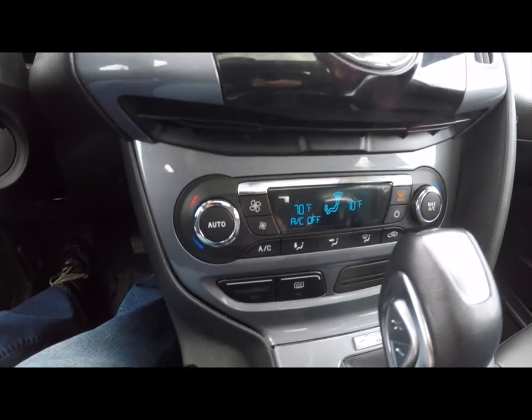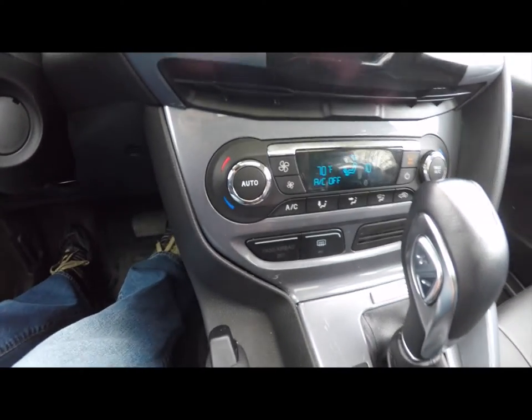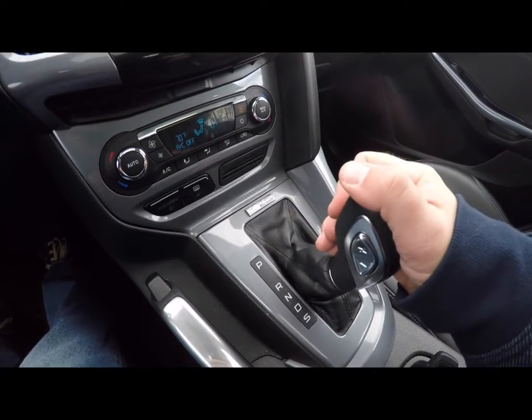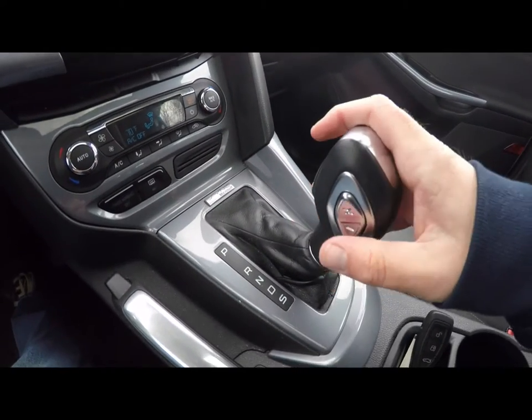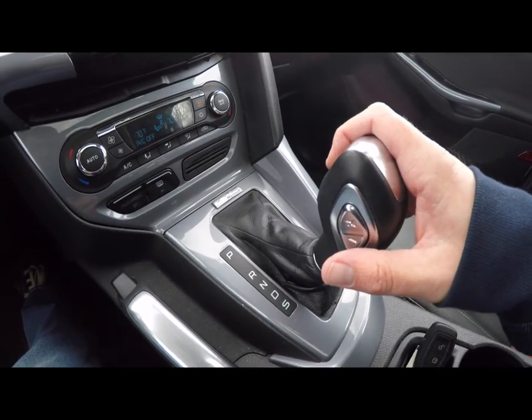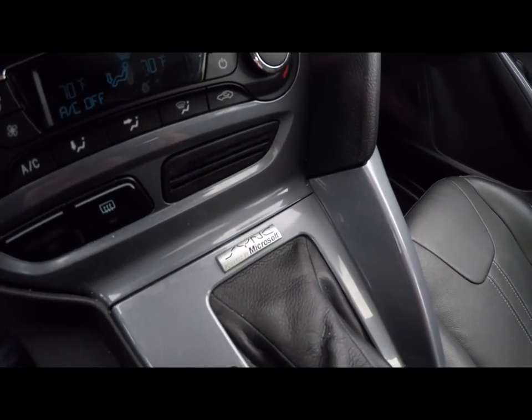Moving down, dual-zone automatic climate control. On the transmission, tap the toggle switch up to upshift and down to downshift. This vehicle is also equipped with Sync and Bluetooth.